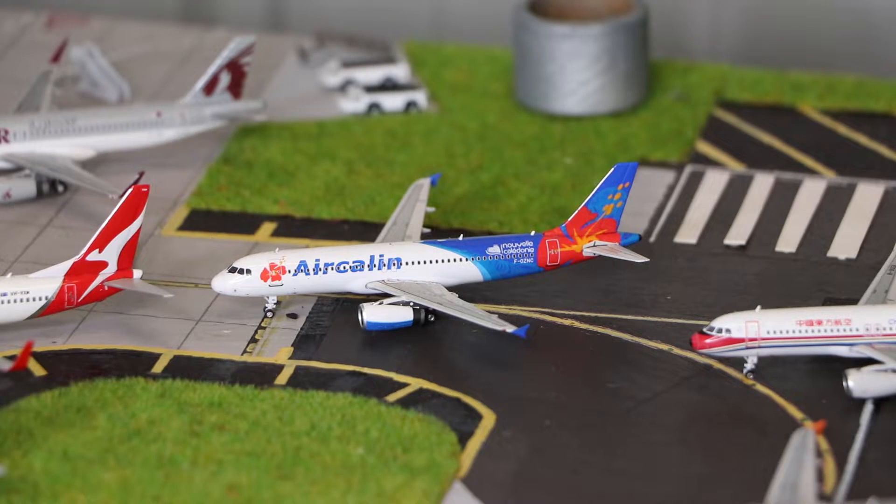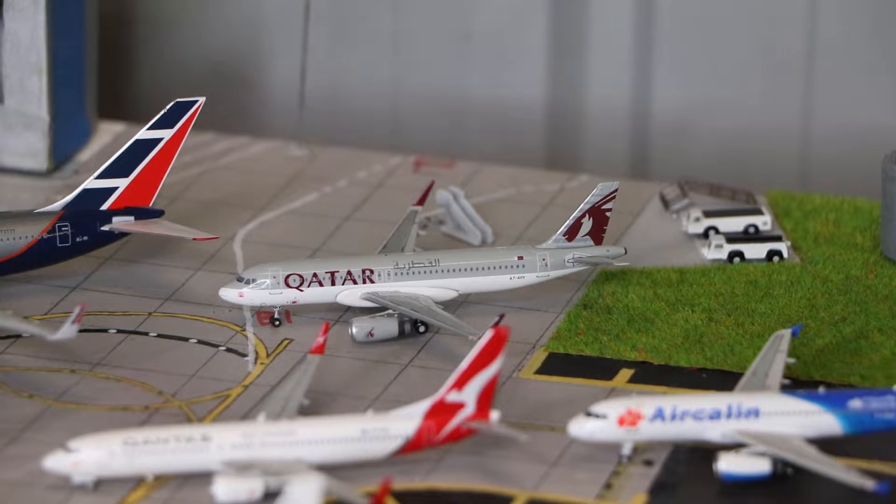Here we have an Air Caledonian Airbus A320, made by Phoenix Models. And here we have a Qatar Airways Airbus A320 with Sharklets — I don't know who made this, it was either JC Wings or Aero Classics.